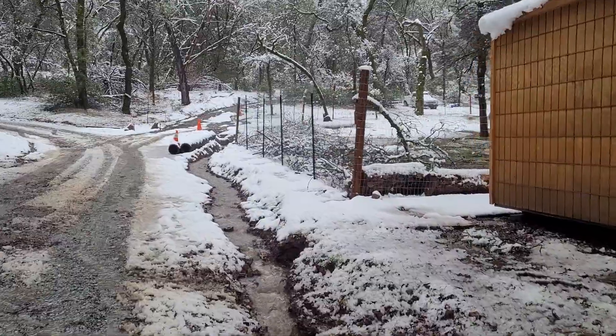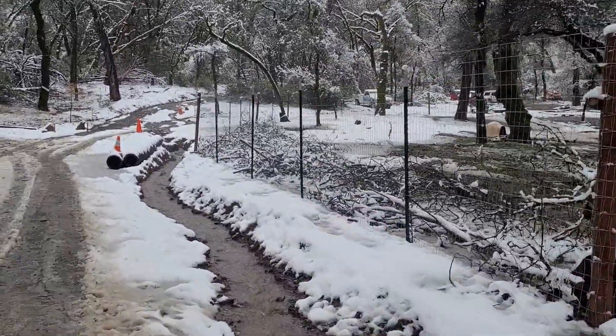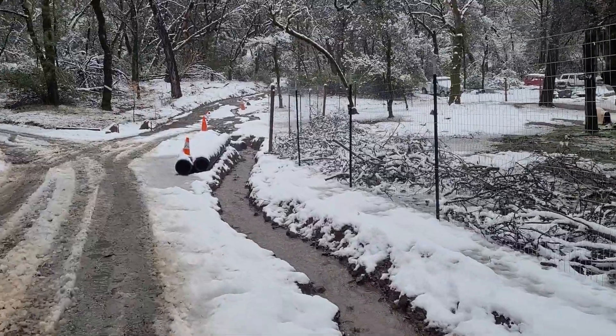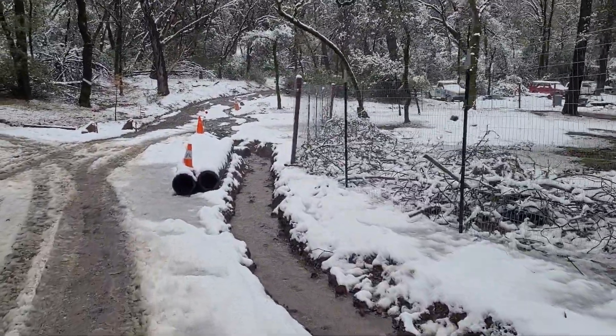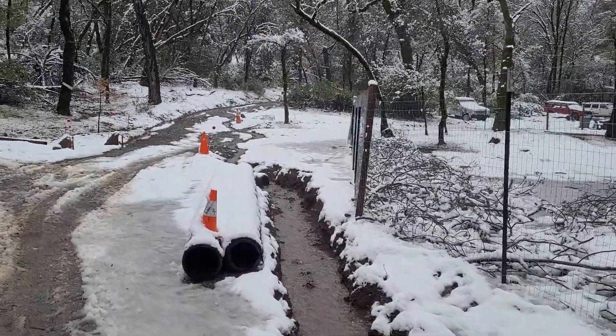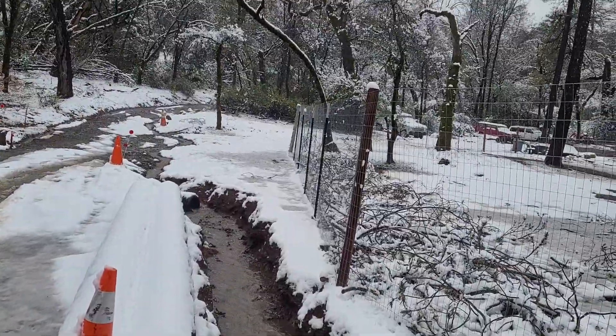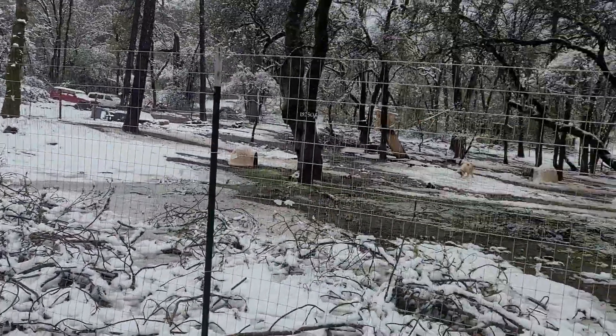As you can see, we got about two to three inches of snow here. We're right about the 2,500-foot level. We need a good week or so for things to dry out so I can finish the culvert and the driveway here.